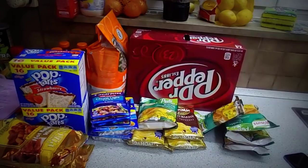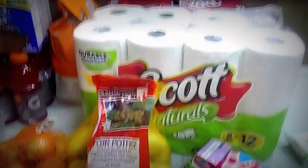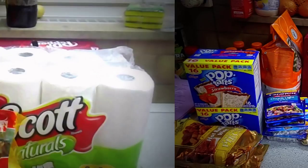So yeah, that is that batch. I'm going to put this away and show you the remainder of what we got. I'm going to finish showing you the rest of what we picked up.